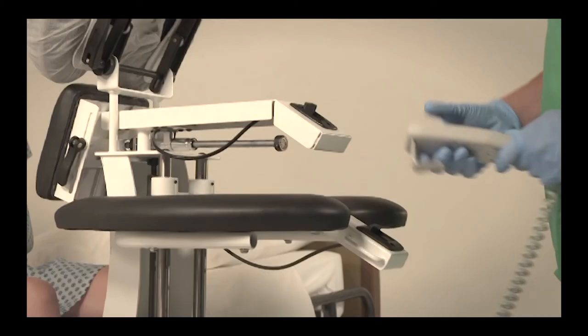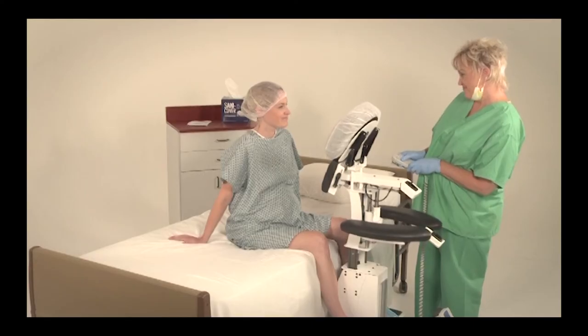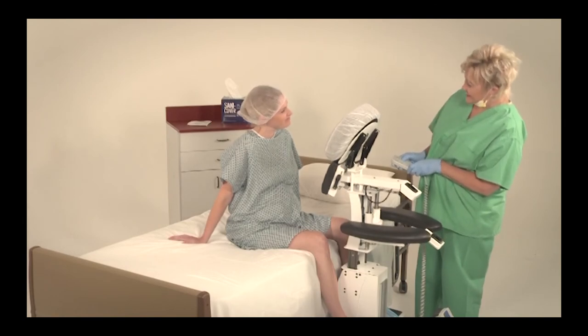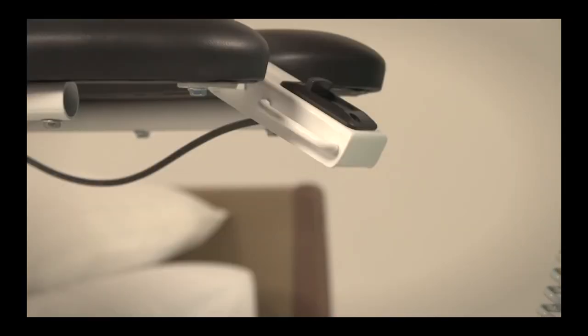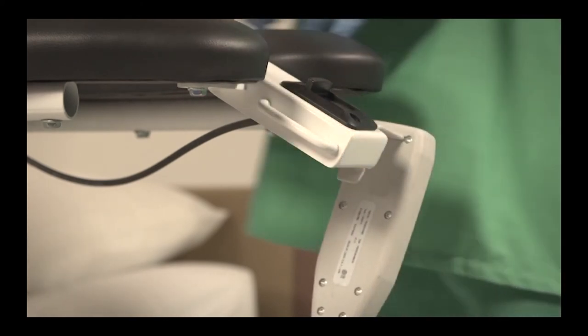Step 3. Raise or lower the electric EPD to the proper height by pressing the up or down buttons on the hand control. For your convenience, a hanger for the control is included on both sides of the front of the armrest.